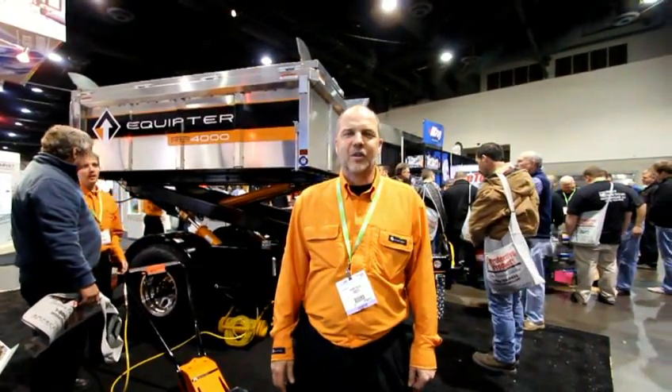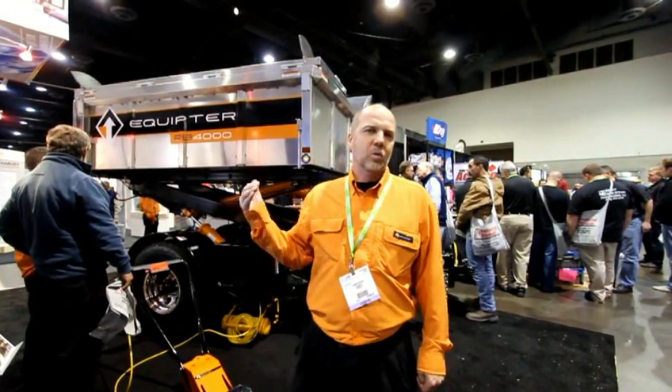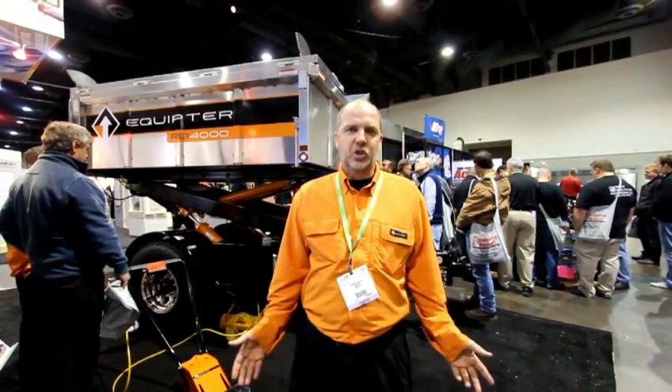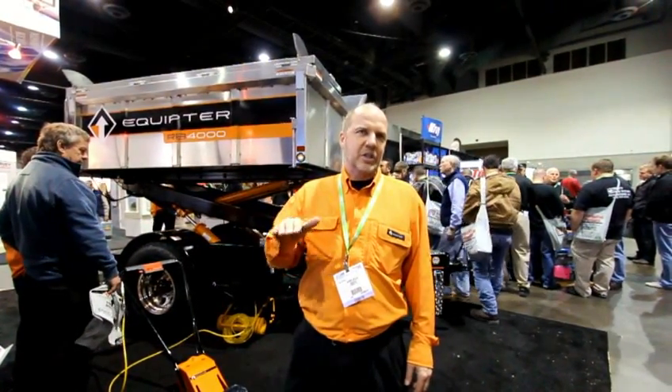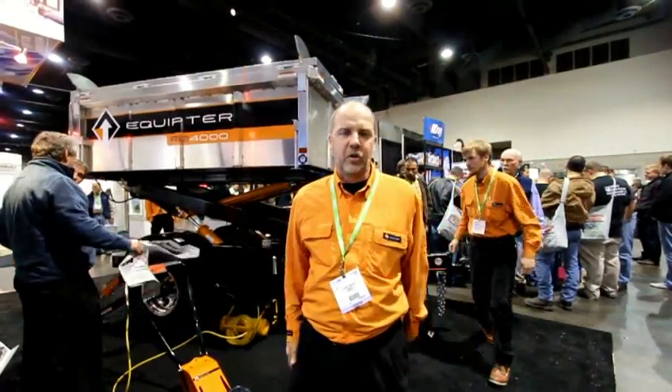As you can see behind me is the piece of equipment. We call it a self-propelled dumpster — it's the Equipter. It's self-propelled, so with a gasoline engine you can drive it around the job site, catch your shingle debris or your debris from construction, then you can take it out to your dumpster, lift it up, and dump it into your dumpster, or lift up your materials with it as well.